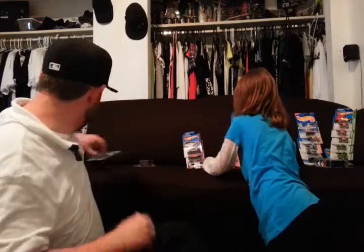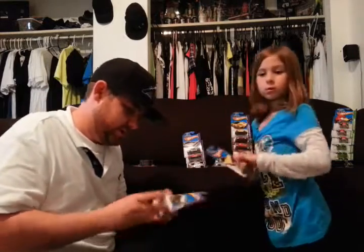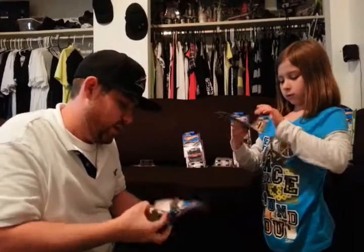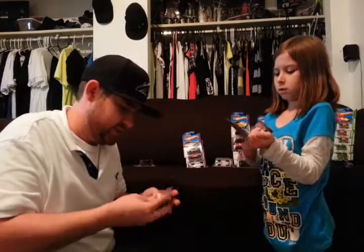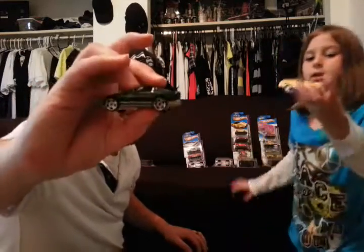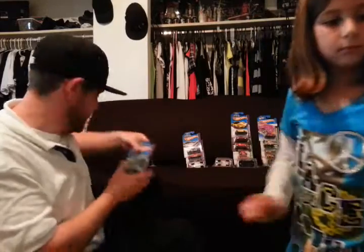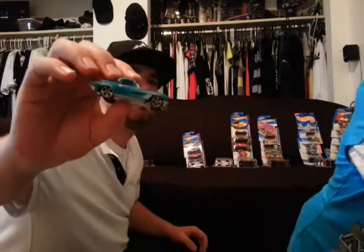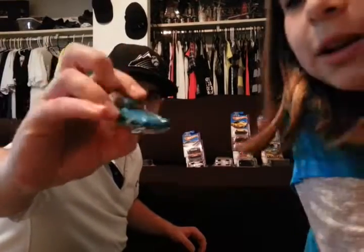We're running out of room on the table. This one just says 80s Corvette. 70 Chevelle. Opening up all these Hot Wheels is hard work. 62 Vette — about to fall off the table there. I'm working on it. We don't want to scratch any of these paint because they're all going on display now.